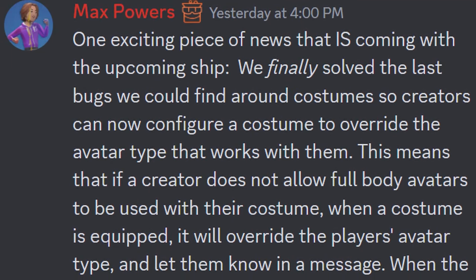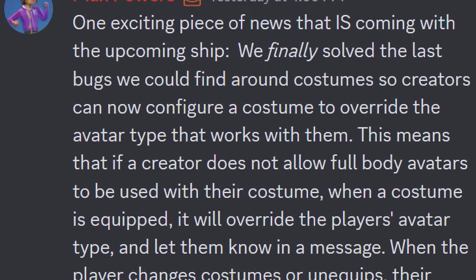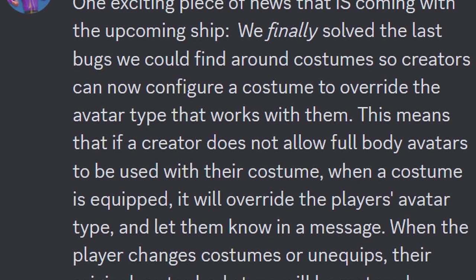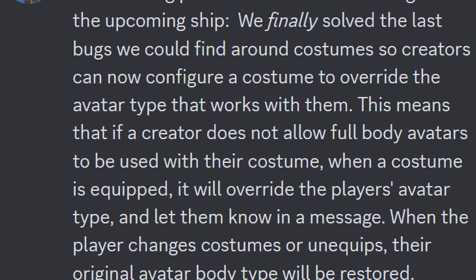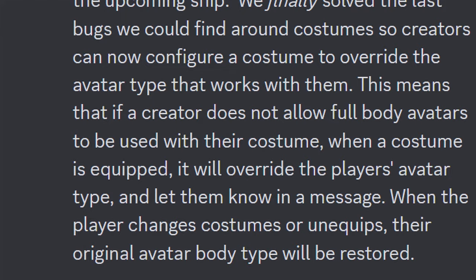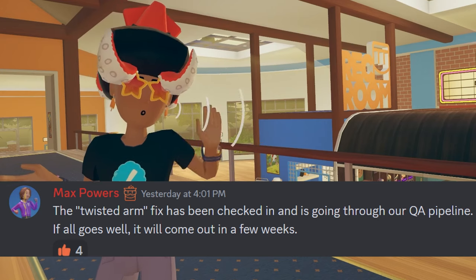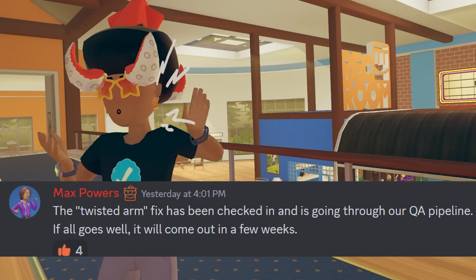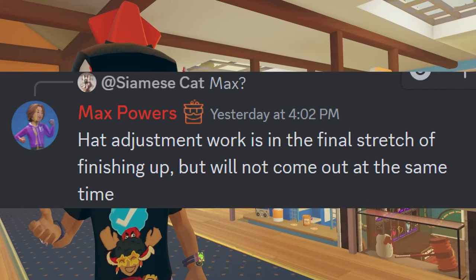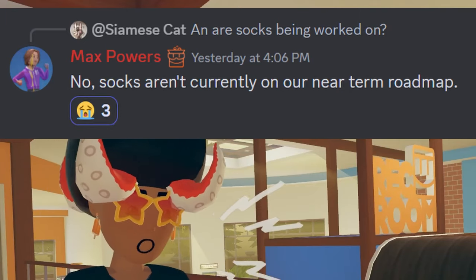One exciting piece of news coming with an upcoming ship is that they finally solved the last bugs around costumes, so creators can configure a costume to override the avatar type that works with them. If a creator does not allow full body avatars to be used with their costume, it'll override the player's avatar type and let them know in a message — when the player unequips, their original avatar body type will be restored. The twisted arm fix has been checked in and is going through QA — if all goes well, it should come out within the next few weeks. Full body avatar hat adjustment work is in the final stretch but won't come out at the same time as face and body shapes, and unfortunately socks aren't on the near-term roadmap.